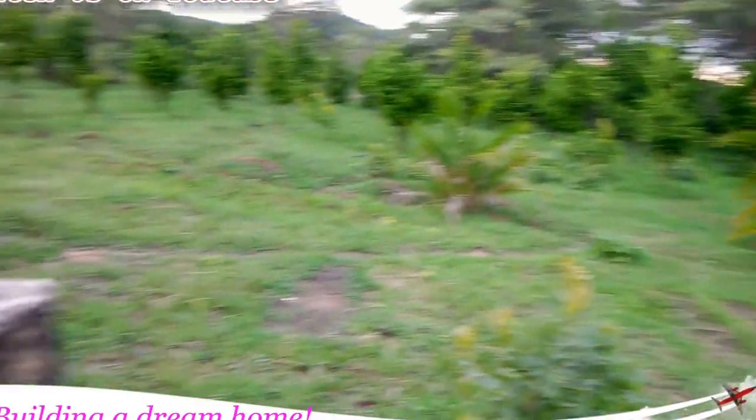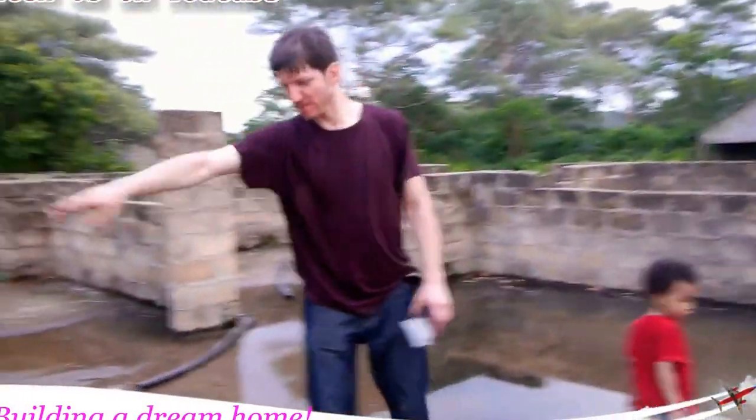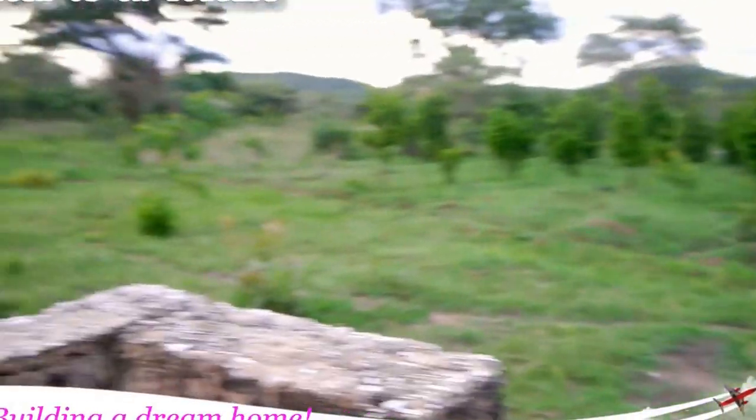And then basically, this is going to be the view — orchard. This is going to be like sitting here. And this is going to be our view. Backyard view.